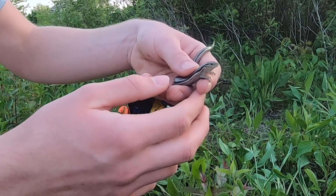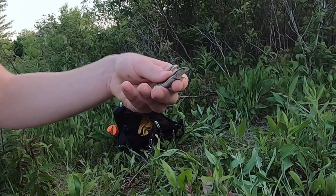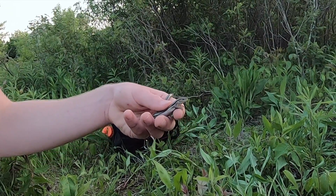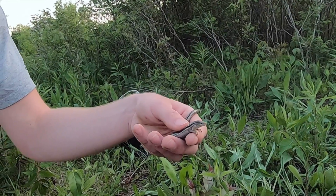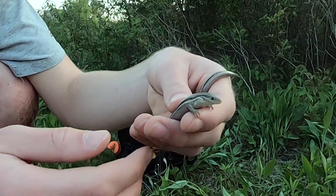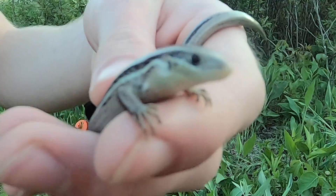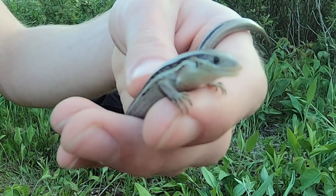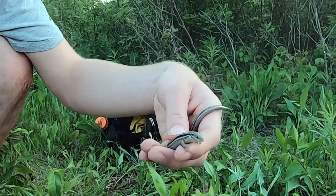A few predators of the skink include a lot of mammals such as raccoons, foxes, and opossums, and also snakes, crows, and different types of birds. On the flip side, these guys eat a bunch of little arachnids and insects — things like crickets, spiders, and grasshoppers; just the smaller stuff that they can get their hands on.